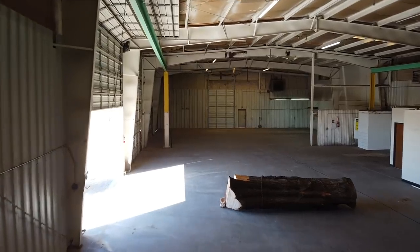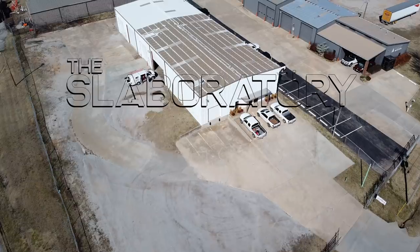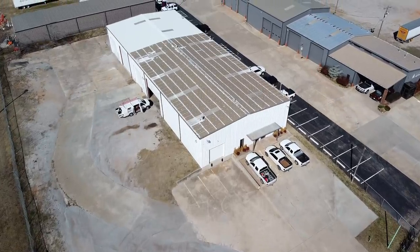Actually I have three full time jobs, because I just started a new business here in Oklahoma City where we're going to be selling live edge slabs. The business is called The Slabratory and we just got this massive 9,000 square foot warehouse.